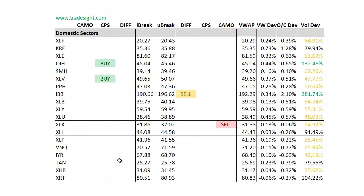Moving on to the individual domestic sectors, the OIH has an upside CPS condition, as does the XLV. I've seen some weakness in the IBB to the downside and the XLK as well. I do have a couple of volume bumps that are worth watching — the IBB has got a volume bump, as does the OIH.